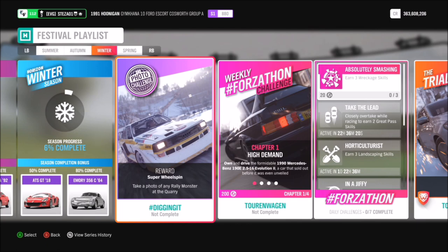This week it just wants you to take a photo of any rally monster at the quarry — really easy. Hopefully everyone should have a rally monster to hand; if not, you will probably have to search the auction house or the auto show.